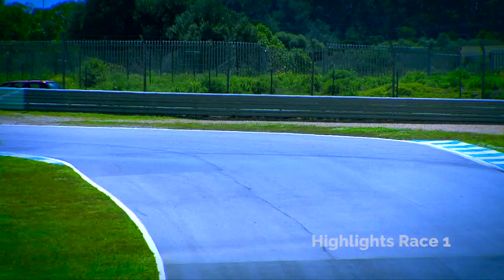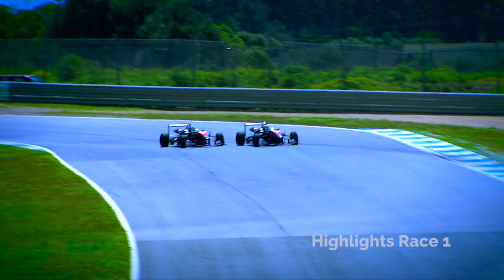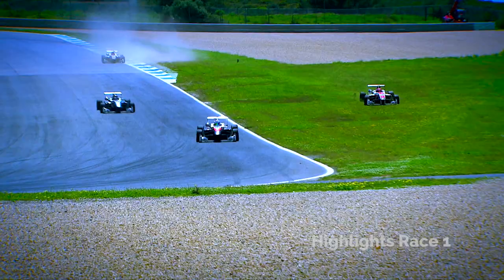A few laps later, coming through Turn 2, Drasko overcooks it and that lengthy trip through the grass pulls the Romanian into the pits and into retirement.